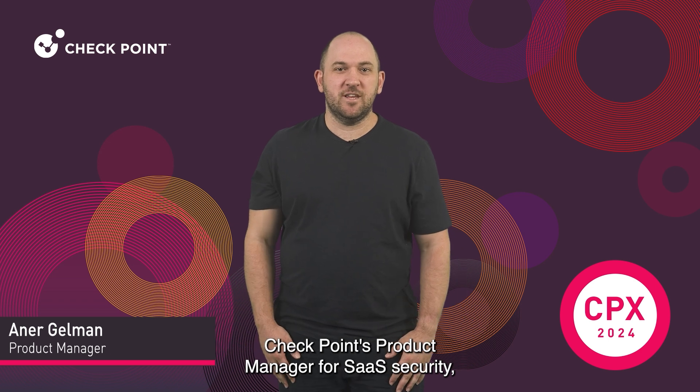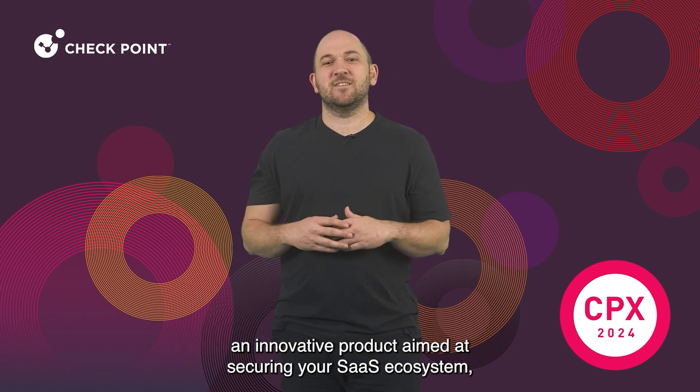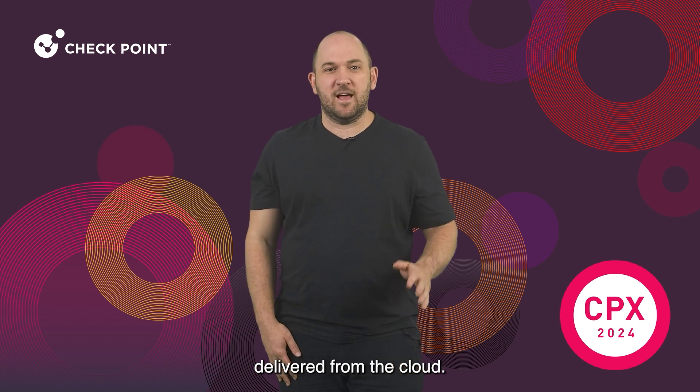Hello, my name is Zanair Gilman, Checkpoint's product manager for SaaS security, and today I'm excited to introduce Harmony SaaS, an innovative product aimed at securing your SaaS ecosystem, delivered from the Cloud.